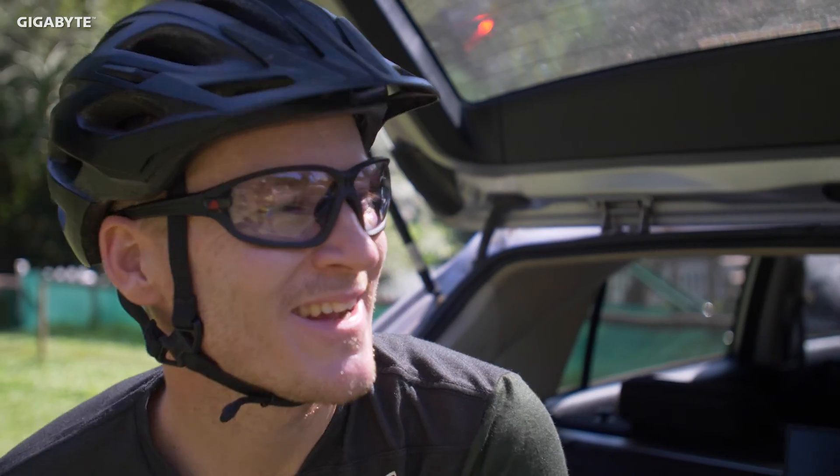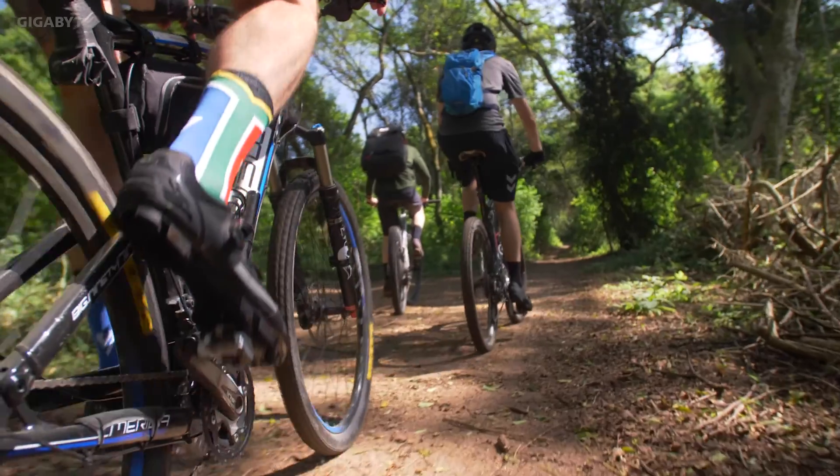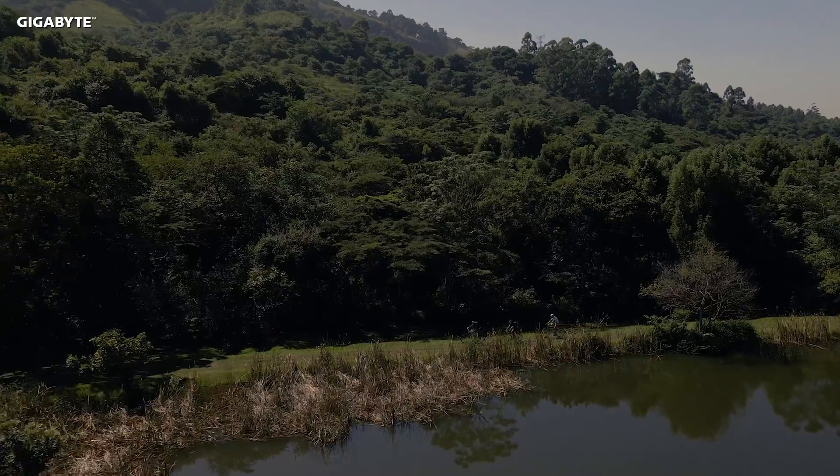We are out here at our local trail center today and I've got a couple of mates coming to ride with me. Basically our point of today is just to head out and capture some images that tell a story of this beautiful place.